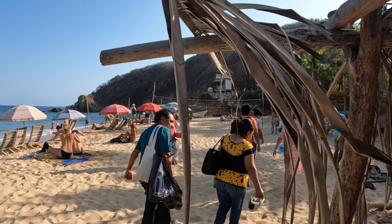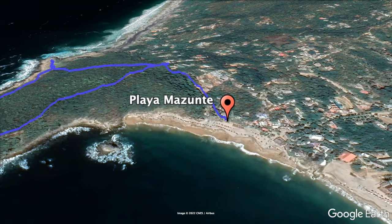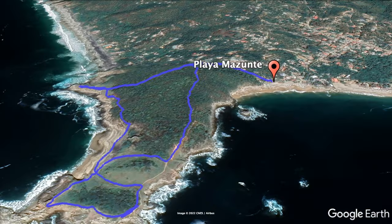Mazunte is a lot smaller than Puerto Escondido and most of the roads are unpaved. There's also a real sense of community here, even if most people are just passing through. We're walking now at Punta Cometa, right above Mazunte Beach — it's an ecological reserve, really beautiful, with lots of waves, cool landscapes, and birds. We're hoping to catch a good sunset here.